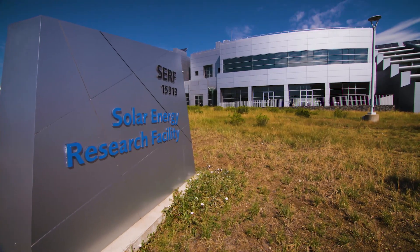My name is Joe Barry. I'm a senior scientist here at the National Renewable Energy Lab, and I'm also the Halide Perovskite Solar Cell Team Lead.